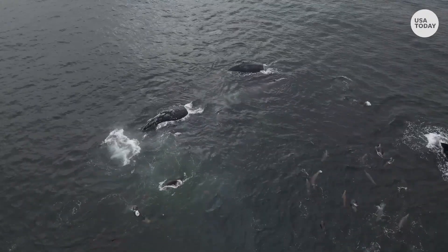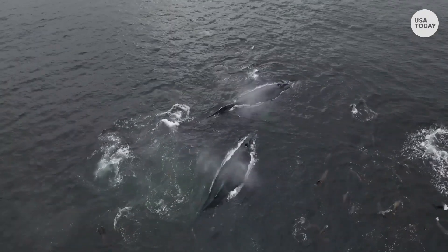And also importantly, to be able to share that data in two of these really busy port areas where historically we've had such a problem with whale-ship collisions.